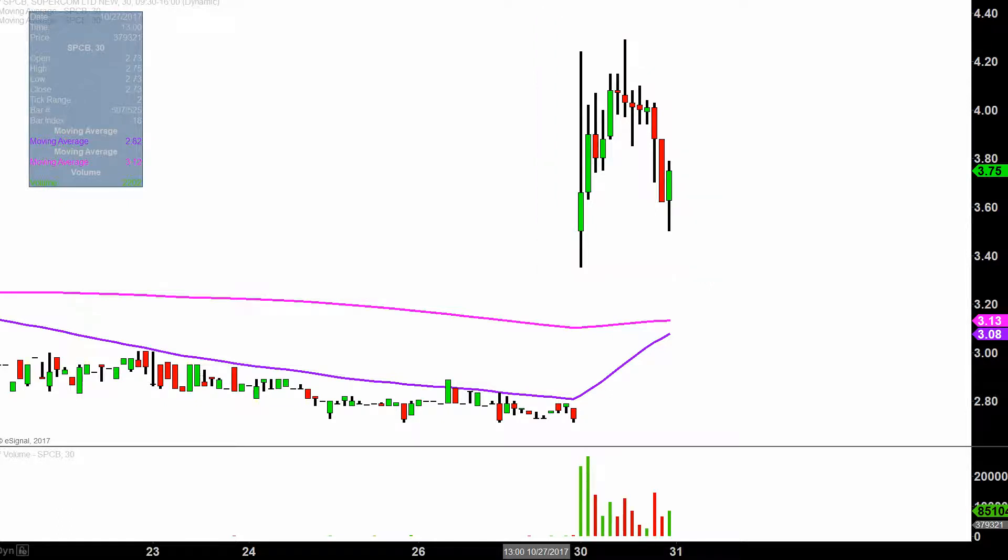I don't mean to say the obvious, but I will anyways — absolutely monster move here today. And not only from a price action perspective, but you look down here at the volume and it's the biggest volume this chart has had in a very, very long time. So a lot of eyeballs on this one.